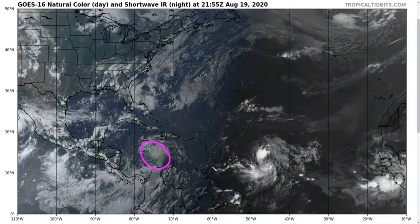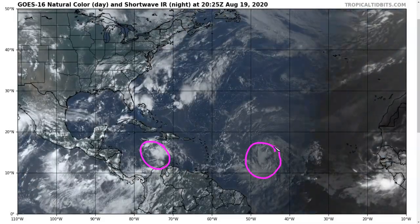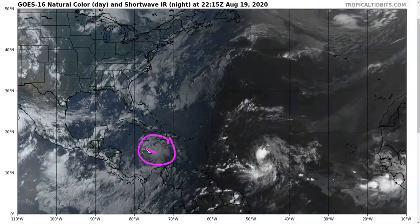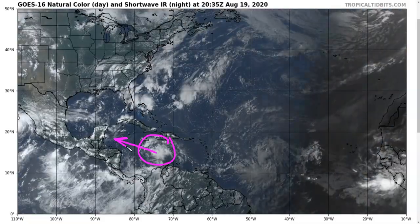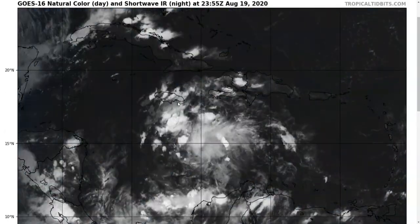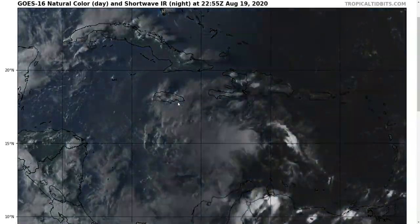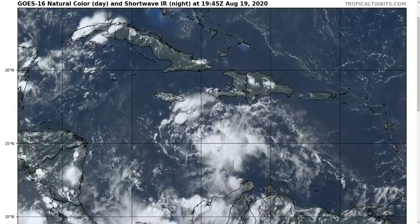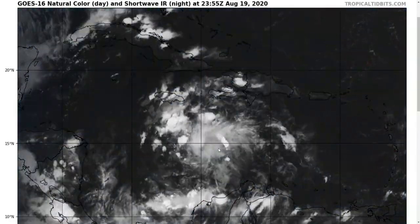We continue to watch Invest 97L and Invest 98L. We're going to start with 97L first in the Central Caribbean, continuing to move westward toward the Western Caribbean. If we take a closer look, we'll see that the system continues to be basically the same as it's been for the last couple days — a well-defined wave axis, but not too much more than that just yet.